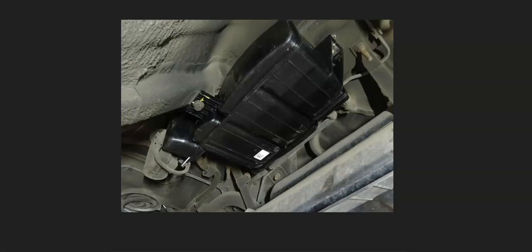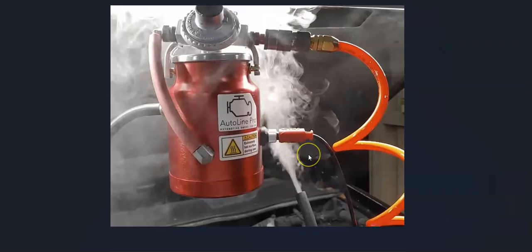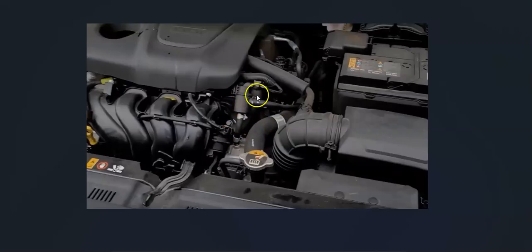If the charcoal canister and vent valve all look good, the next thing is to check for a leak somewhere inside all these hoses. What a mechanic would do is hook up a smoke machine to the EVAP system, feed smoke into it, and wherever the smoke came out they'd know there's a leak. You likely won't have a smoke machine, but you can go around to all the hoses — up at the purge valve, all the way down to the charcoal canister — and really examine them for any cracks or anything that might be leaking.